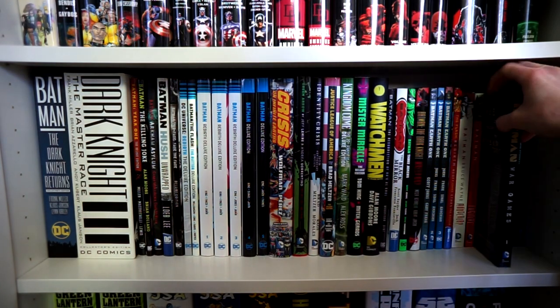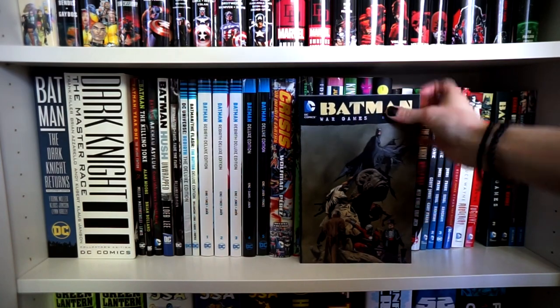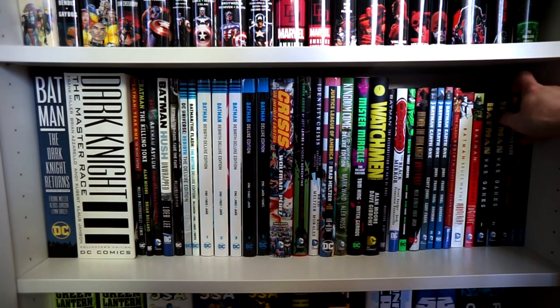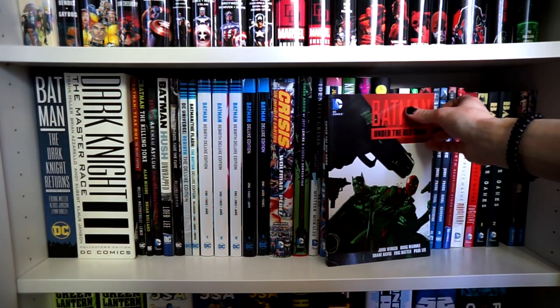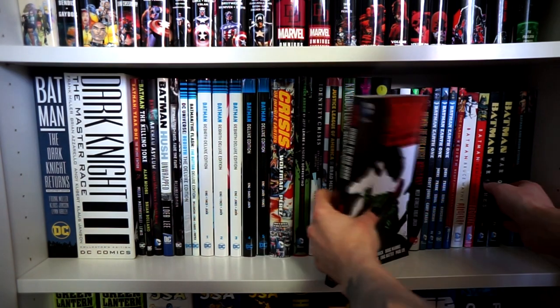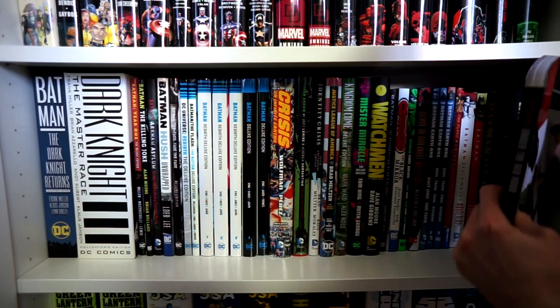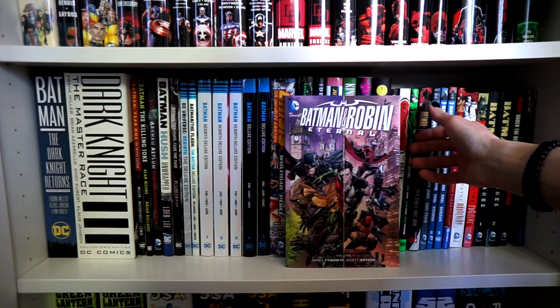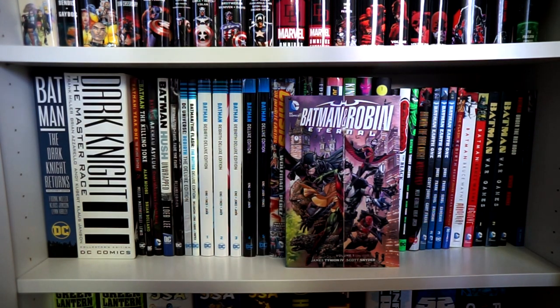Then we have Batman: Under the Red Hood — I think I gave this a five-star review. If you've ever seen the Batman: Under the Red Hood movie, it basically takes each and every panel from this story. And then last but not least, Volumes 1 and 2 of Batman and Robin Eternal, which really deserves an omnibus treatment.